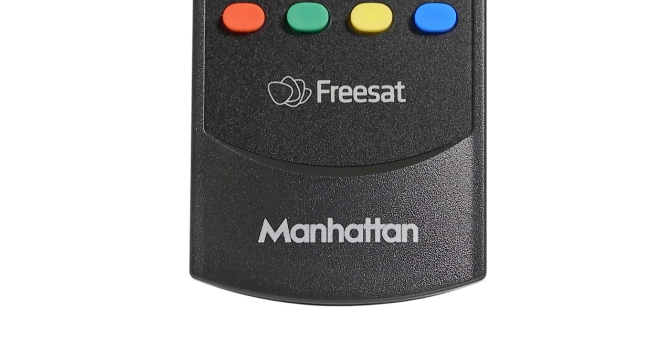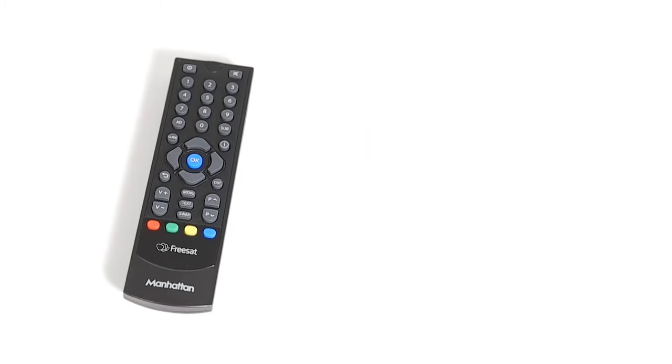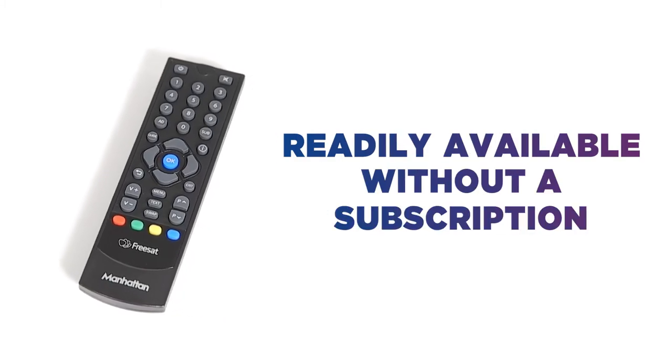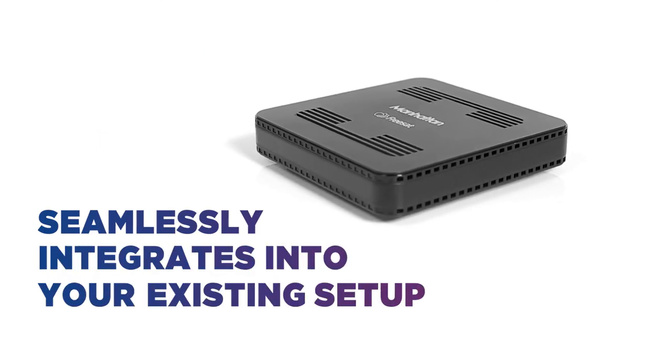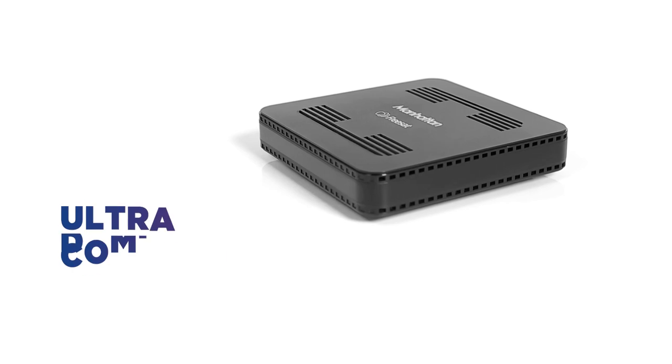There's a wide array of options to choose from and all of it is readily available without the need for a monthly TV subscription. It can be seamlessly integrated into your existing home entertainment set-up, thanks to its handy ultra-compact design.